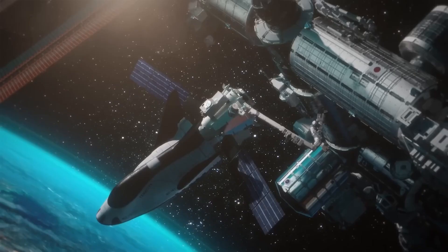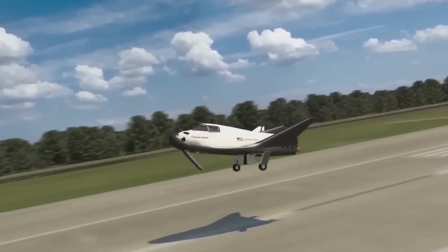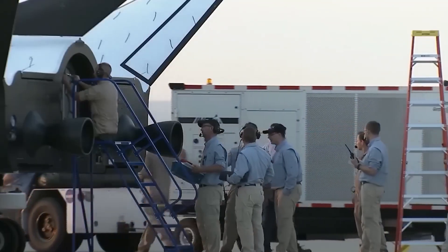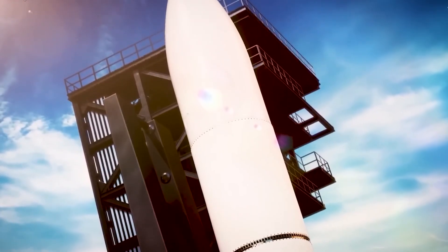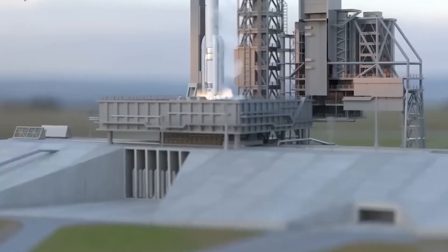This design not only enhances sustainability and maneuverability, but also facilitates gentle 1.5G runway landings, making it ideal for transporting delicate cargo. Tenacity's adaptability extends to its compatibility with a wide array of launch vehicles.